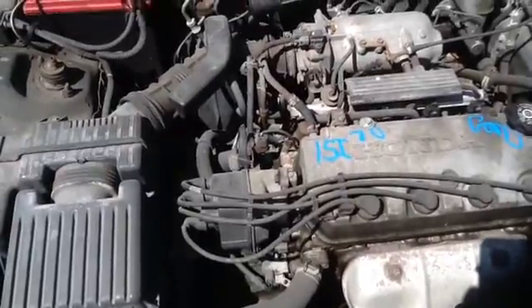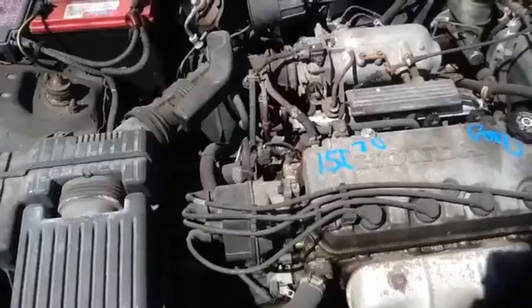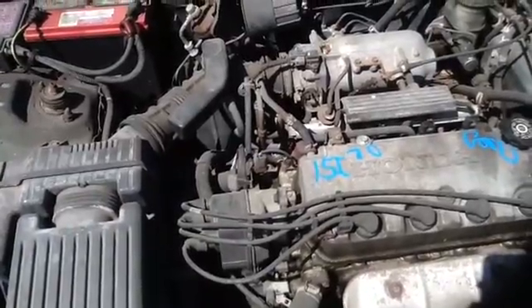So, once again, this is a 1999 Honda Civic, stock number 15i70, with a 1.6. Thank you.